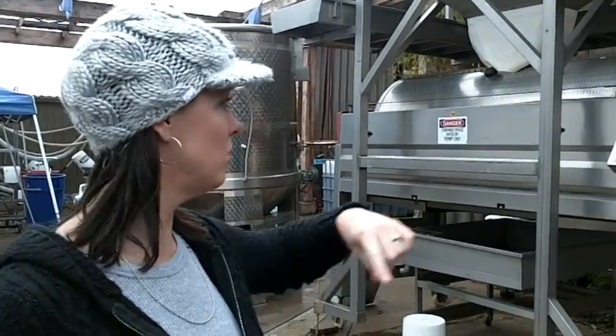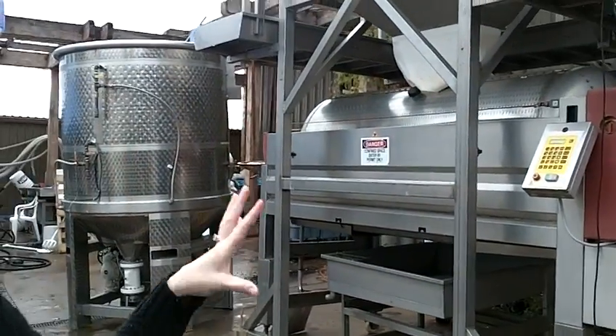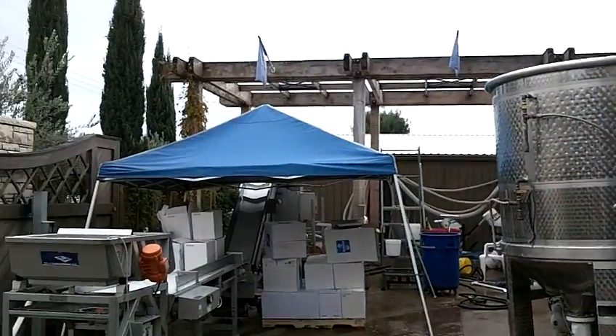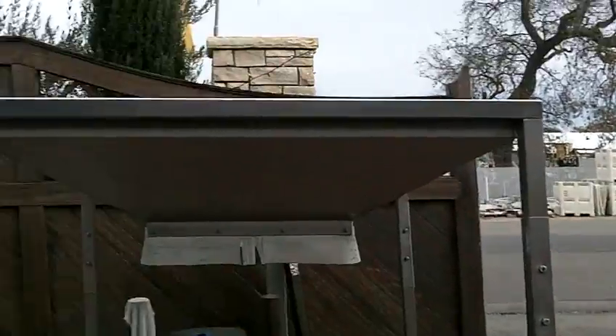Zoller Wine Styling. So what this is — it's downtown, about five blocks from the square, and this is the only downtown winery. It's actually a functional winery, as you can see by all the equipment around us.